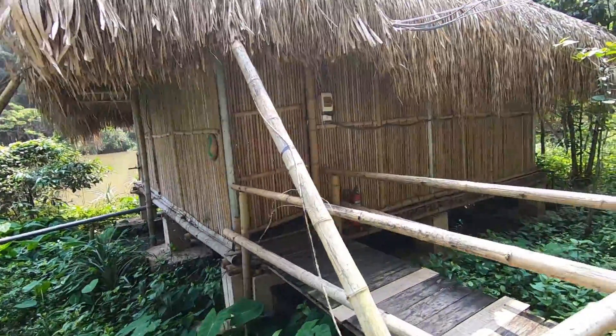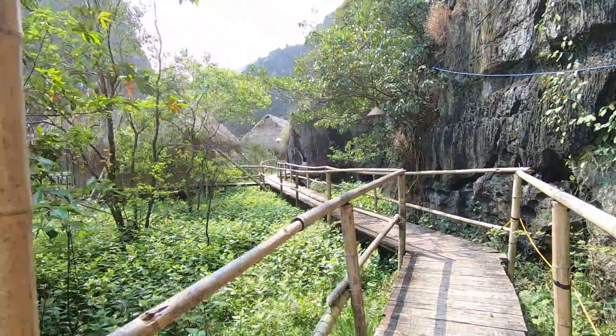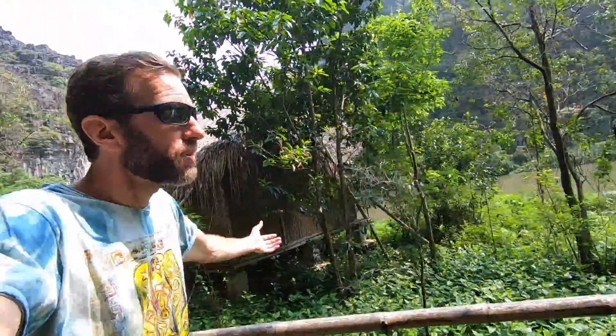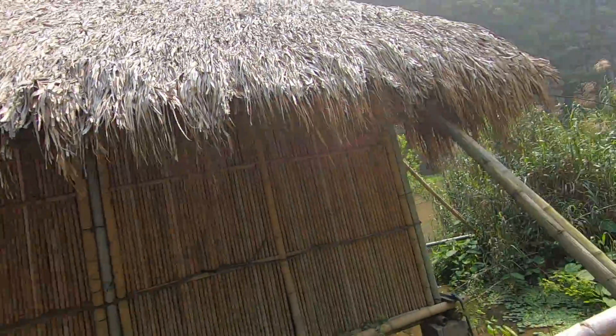Bungalow number two — ours is number six, so a few more down this way. Turning into a really beautiful sunny day. It rained a lot last night, and luckily our bungalow was totally waterproof and didn't leak at all. So that's good news.